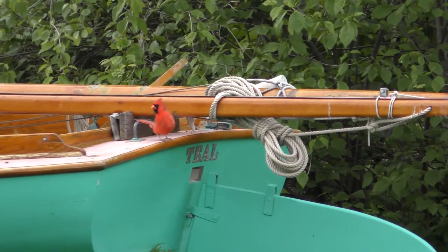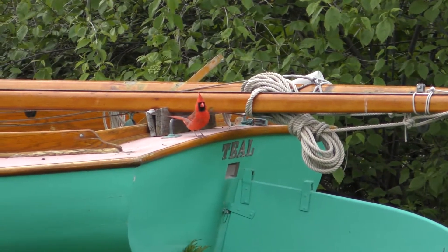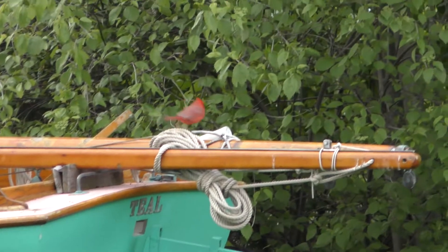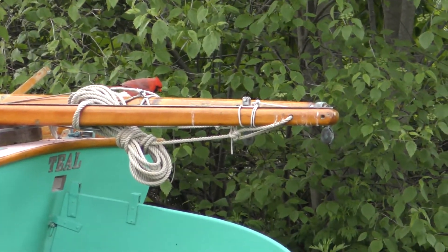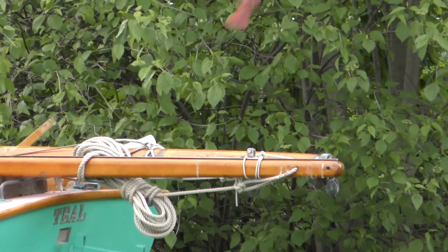This bird's a little bit far away but it's such a bright color that you can probably tell this one just by looking at it from afar. It does have black around its face.